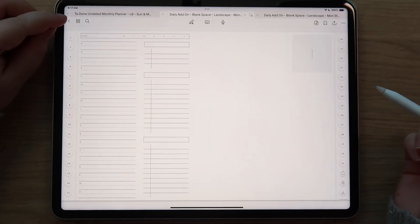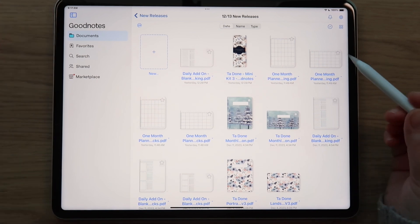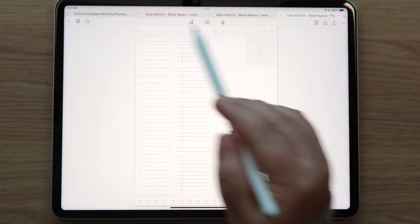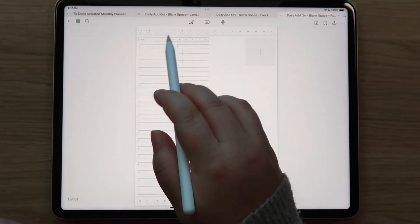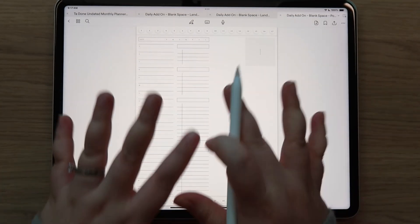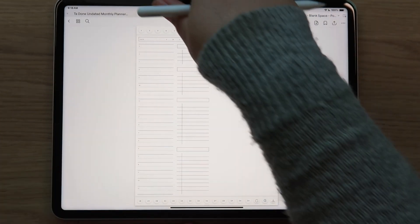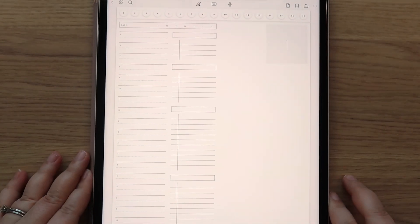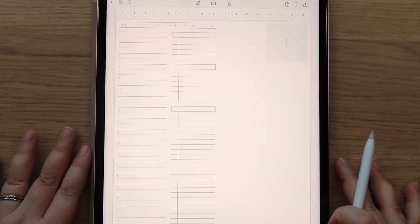Let me share the portrait version. Here is the time blocking portrait version - a little bit different, the buttons are going to be at the top and the bottom and the layout looks a little bit different. I have my 12.9-inch iPad Pro here and you can better see how much space you have in this orientation.